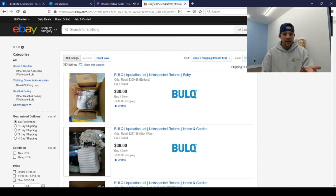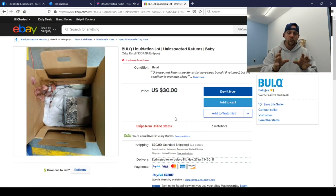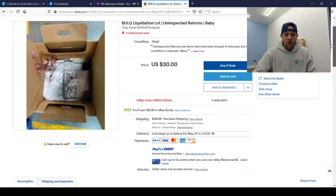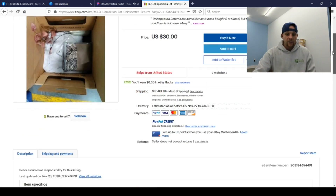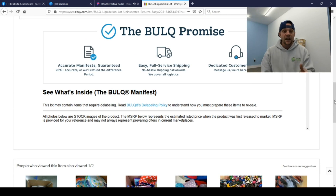We're going to go ahead and select this top item. It's a used carton — unexpected returns — items may have been bought and returned but the condition is unknown. You get one picture, just like on the Bok site. Shipping is the same as the Bok site: 30 bucks, and the price is 30. You can buy it right now. Scrolling down, there's a Bok promise — even on eBay they still give a 90% accurate manifest, which is pretty impressive.